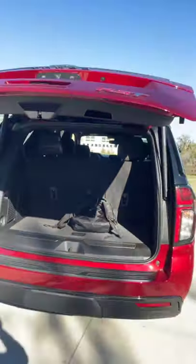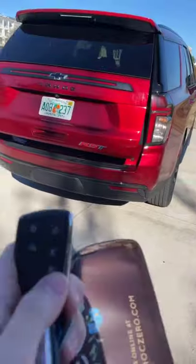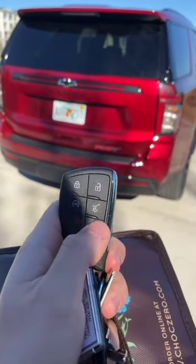But what if you don't want to wait for the lift gate to open? What if you just have something small that you want to stick in quickly? Well, you can either double-click this button right here, or you can come over here and click this little hidden button.